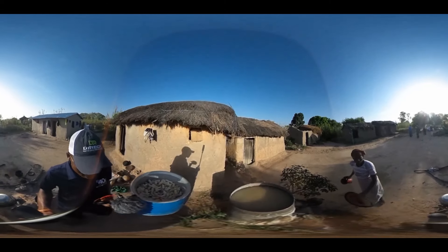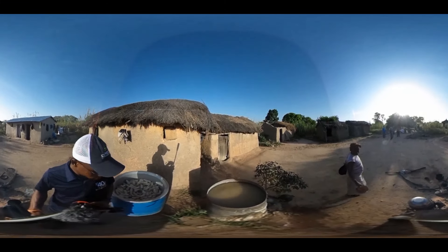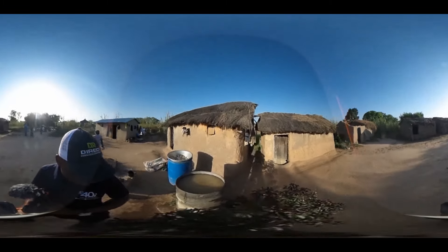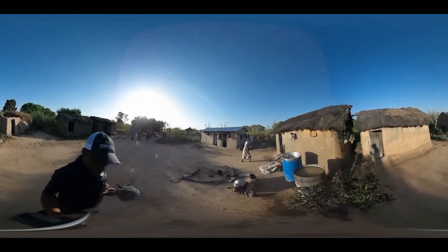That is how the water looks like — the water they used to drink, to cook with, and to wash and take a shower with.